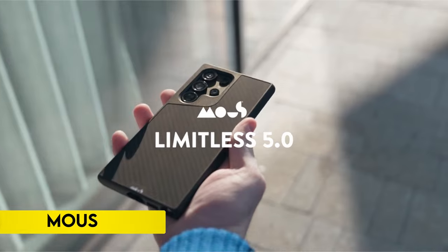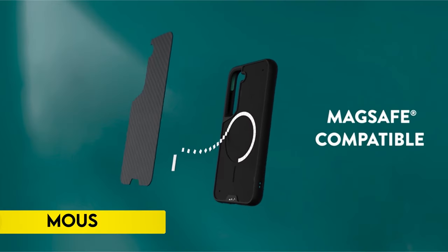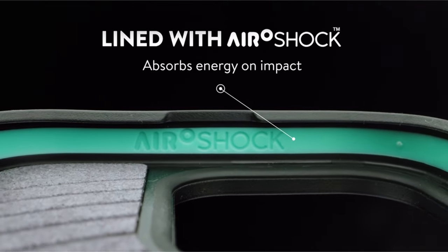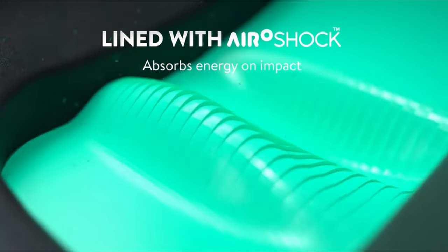On number 6: Mouse. Experience unparalleled tech protection with the Aeroshock feature in the Mouse S24 case, offering extreme shockproof defense against drops and shocks.